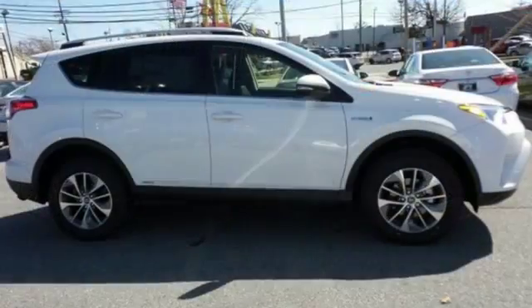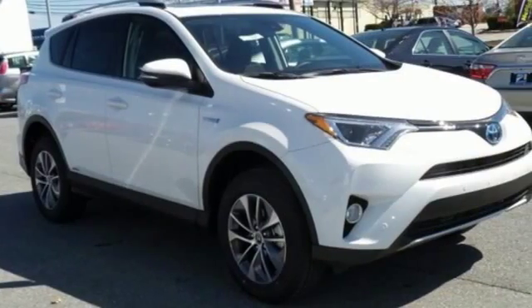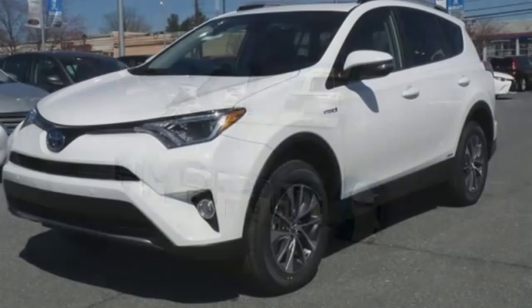The electronic on-demand all-wheel drive helps you take on the toughest terrain, and the hybrid engine means your adventures can go even farther. This RAV4 Hybrid is ready to take you on your next great journey.